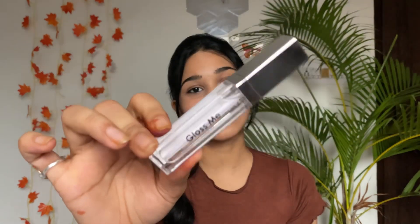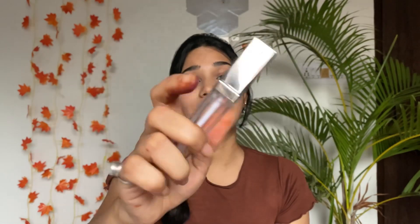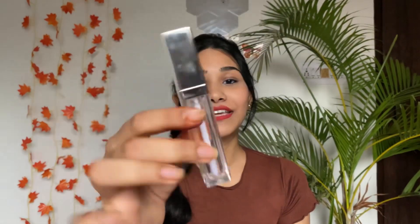Next up I have the Swiss Beauty Gloss Me Lip Gloss. It's a clear gloss with no shimmer particles — a nice lightweight formula that doesn't feel heavy on the lips at all. Some lip glosses feel heavy, but this one doesn't. The price is 156 rupees and you get 6ml of product, which is a great deal.